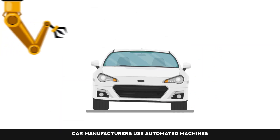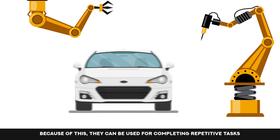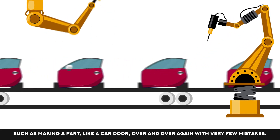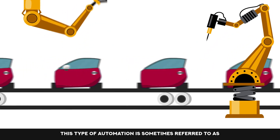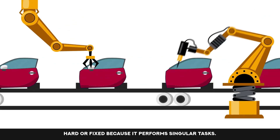Car manufacturers use automated machines that are operated through different control systems. Because of this, they can be used for completing repetitive tasks, such as making a part, like a car door, over and over again with very few mistakes. This type of automation is sometimes referred to as hard or fixed, because it performs singular tasks.